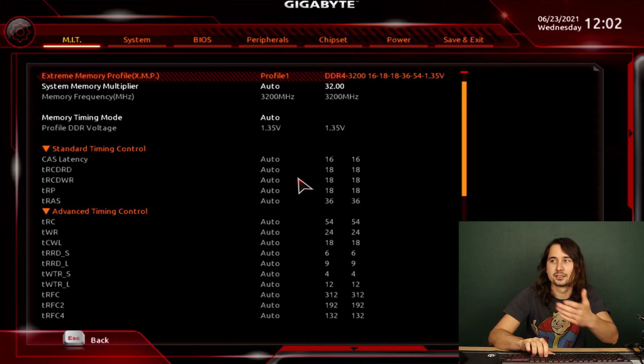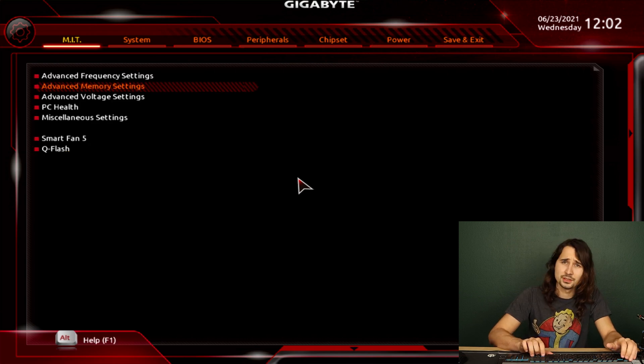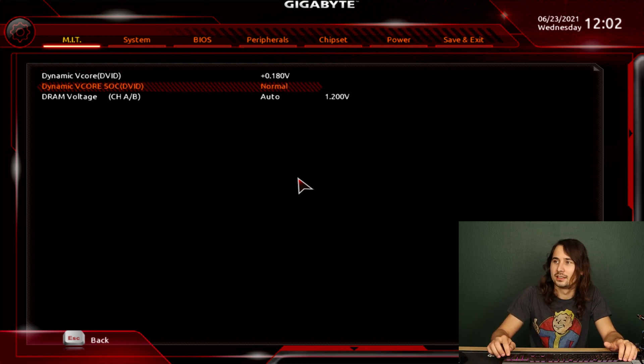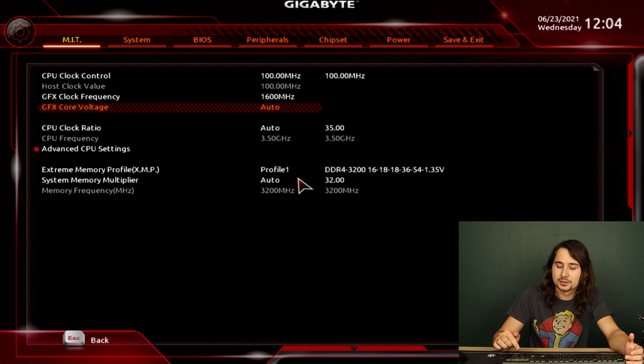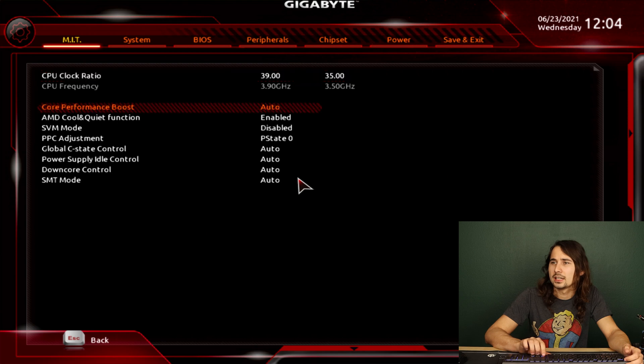Now we're in the BIOS. XMP is already on — that's a standard setting you want enabled regardless. I'm turning up the voltage to just under plus 0.2V, and adding about 0.05V to the SoC to make it a little more stable. Then in advanced frequency settings, I'm setting the graphics clock frequency to 1600 MHz and the graphics core voltage to 1.3V. Finally, setting the CPU core clock to 3.9 GHz and leaving everything else alone.